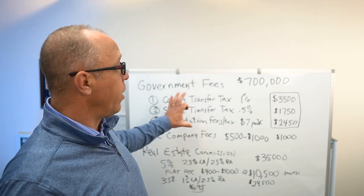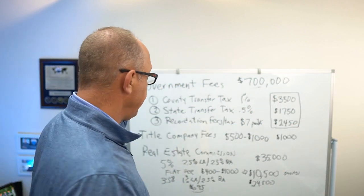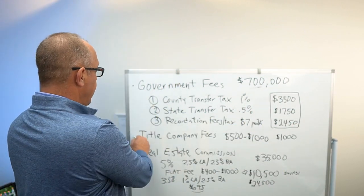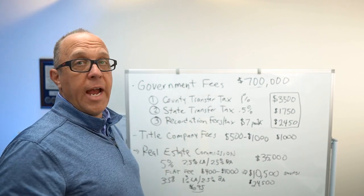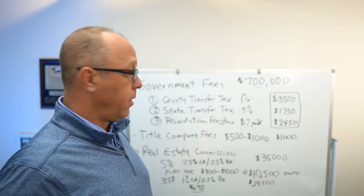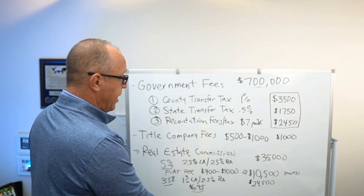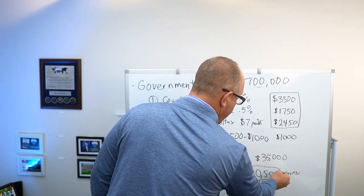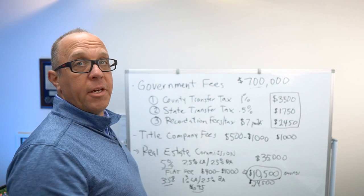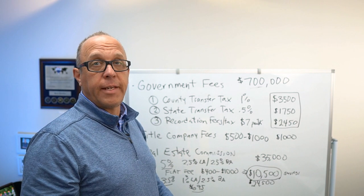So if you're wondering what it costs to sell a $700,000 house in Anne Arundel County, the big difference is the real estate commission and who you choose to represent you. With my program, 3.5% versus 5% on $700,000 — you are saving that much money. If you have any questions, reach out to me. I'm here to help. Thanks.